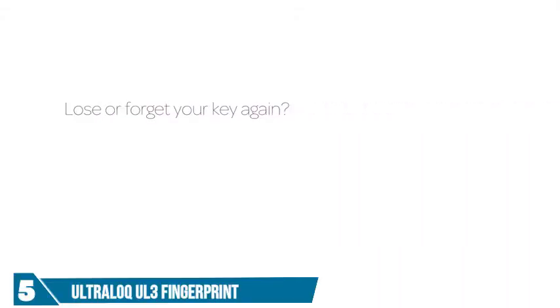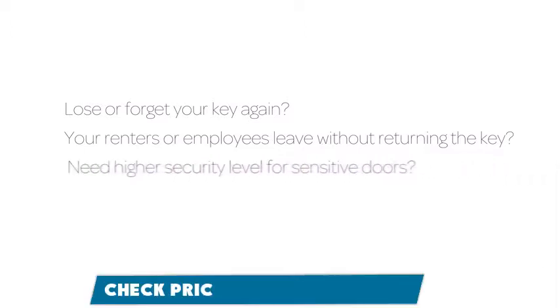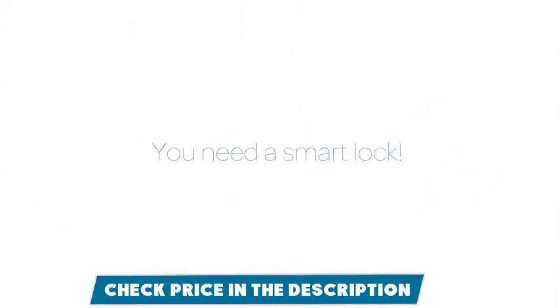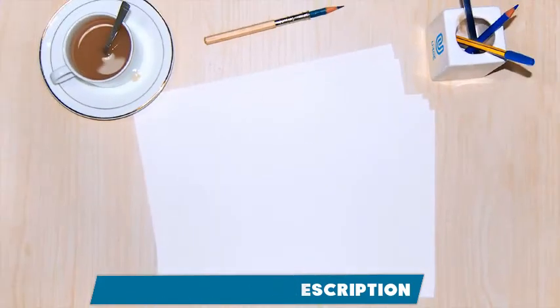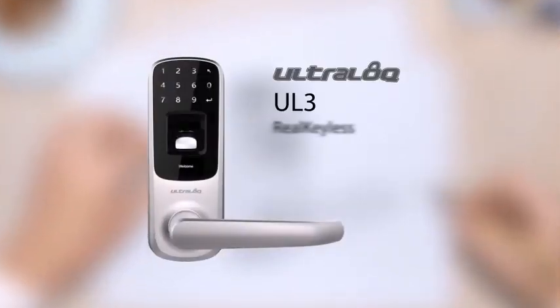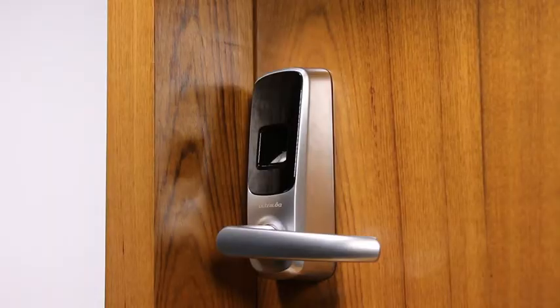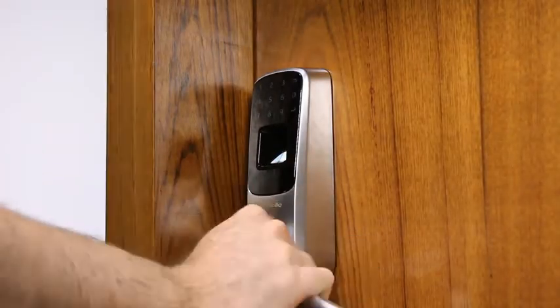Lose or forget your key again. Your renters or employees leave without returning the key. Need a higher security level for sensitive doors. You need a smart lock. Introducing the Ultralock UL3 fingerprint and touch screen smart lever lock. Ultralock is simple — just touch to open. Everyone's fingerprint is unique and no one can steal it from you.